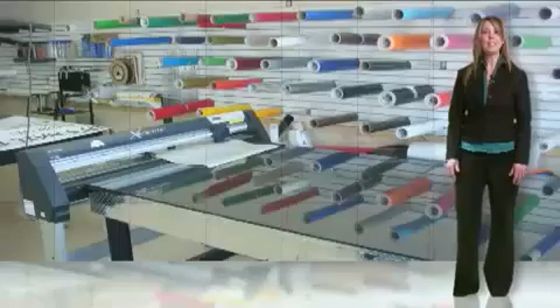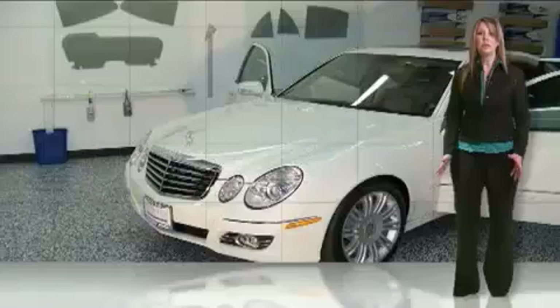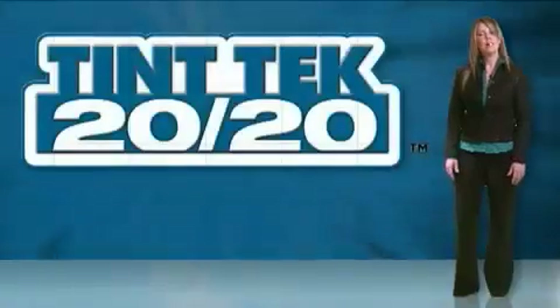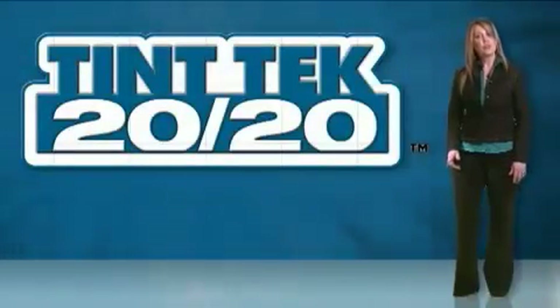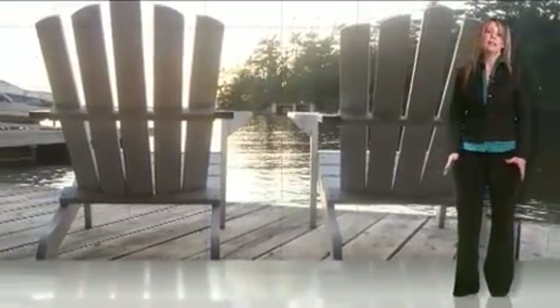So who is using Tint Tech 2020? Signing graphic shops, stereo shops, detailing centers, car dealerships, or even tint shops. Tint Tech 2020 allows you the freedom to do other business or the time to just sit back and relax.